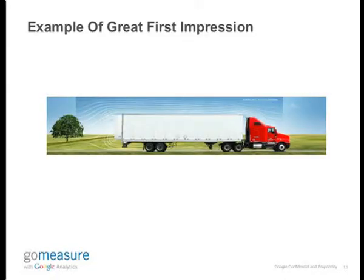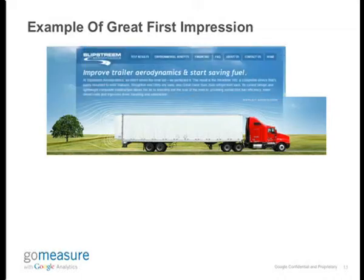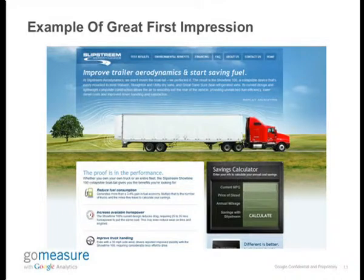An example of a great first impression would be this website. As you can see, it's probably a truck solution with some aerodynamics involved. Very nice color usage as well as text. And they also have a very nice nifty calculator to calculate savings on ROI. So a great first impression.